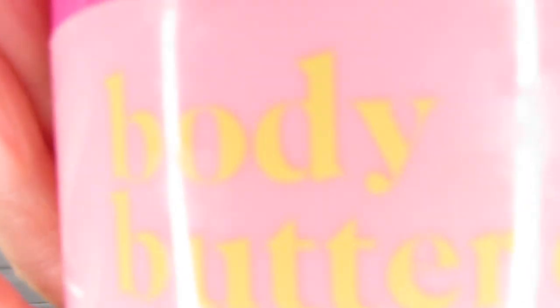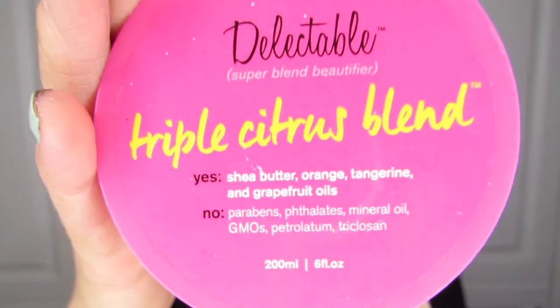Next up is a body butter that I finished — another one. It is the Triple Citrus from Delectable, and I definitely finished it. There's nothing really left. I really enjoyed it. This is my second tub in less than half a year, and it smells so good. I just wanted to finish it because it's an older body butter in my stash.